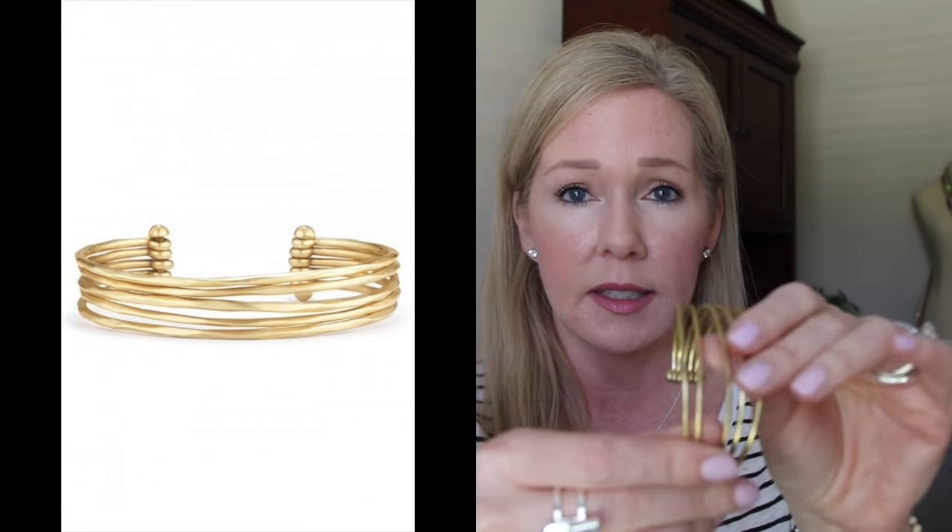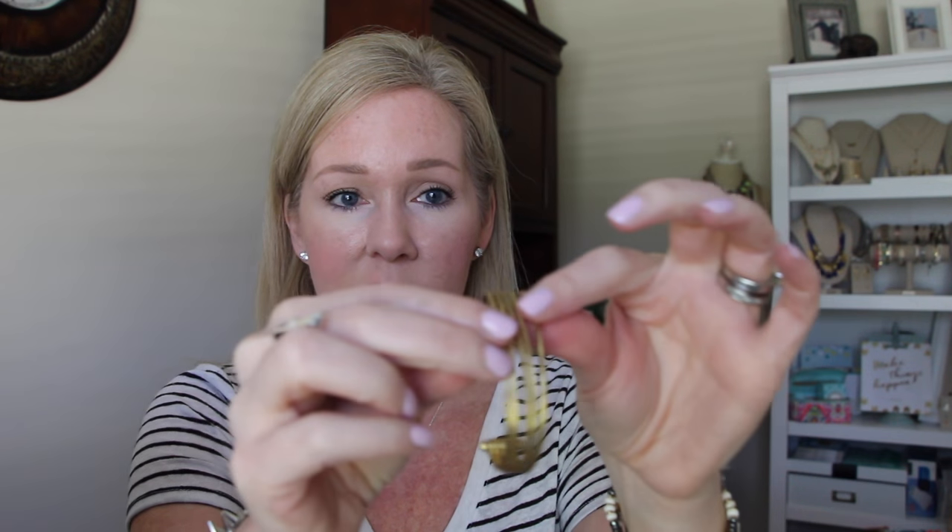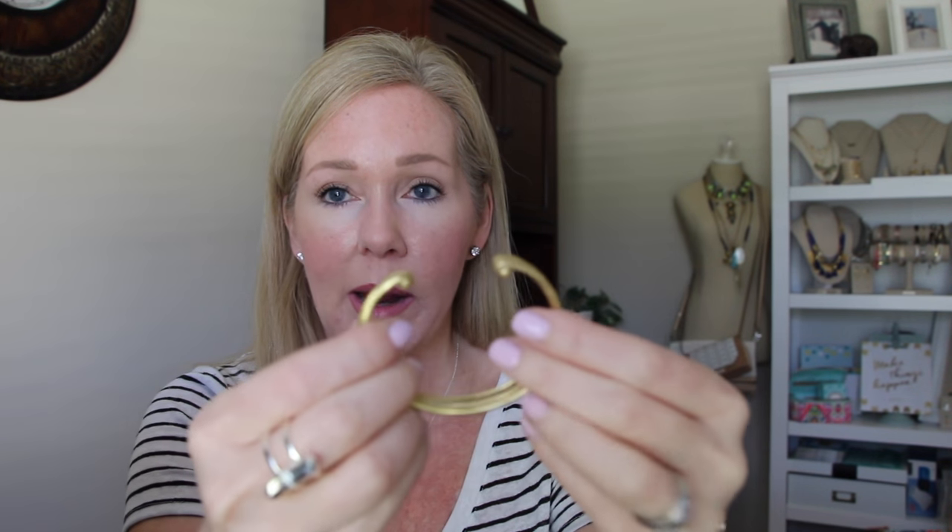The next piece is the Quinn cuff. I liked it even better in person. It's that brushed, brassy-looking gold and it fans out so it looks like you have more than one cuff. You can wear it open or closed, and it looks great with the Nomad stretch bracelets. So simple and pretty.